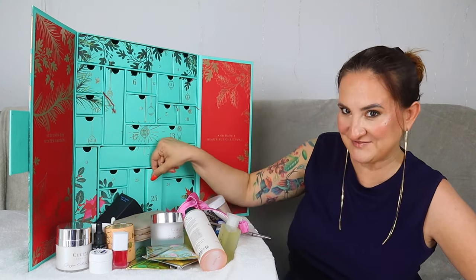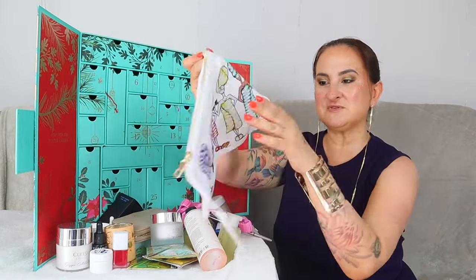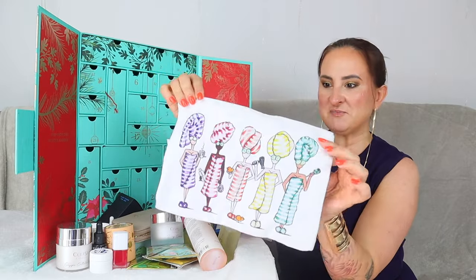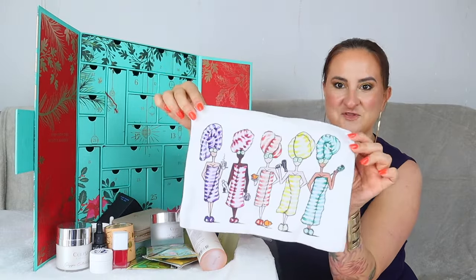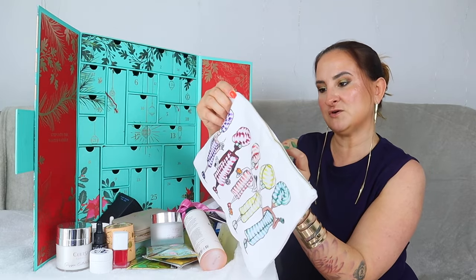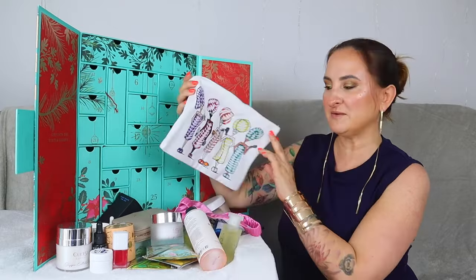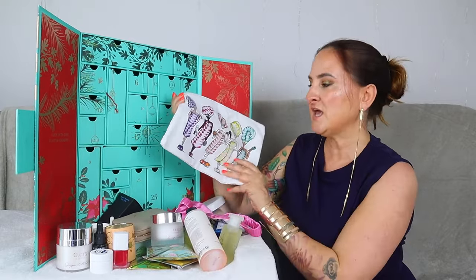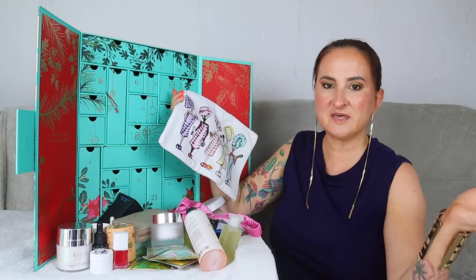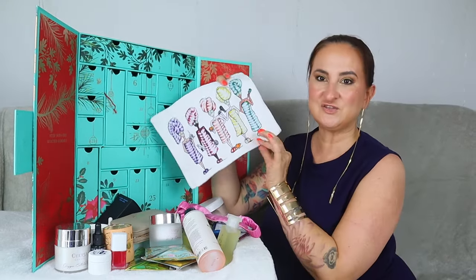Day twenty-five — in our final door we have the Charlotte Posner Cosmetic Bag — a Spa Lady's Cotton Pouch. I love this pattern, it's so cute. I really love the size of it. It's something very practical — I use these things constantly to store my skincare, makeup, and all my beauty products. Definitely something I will find a good use for.